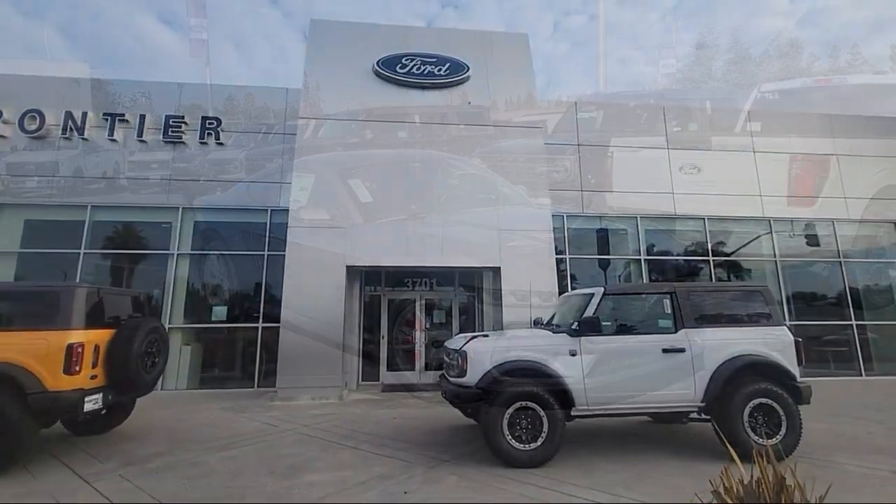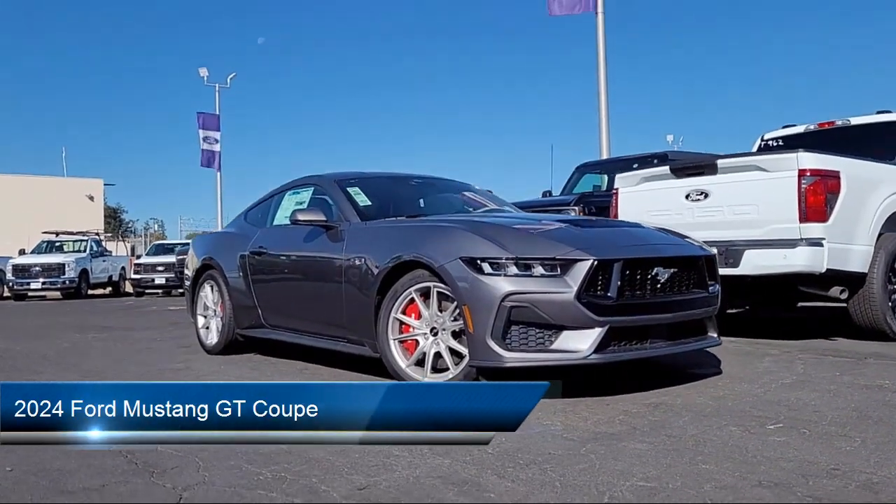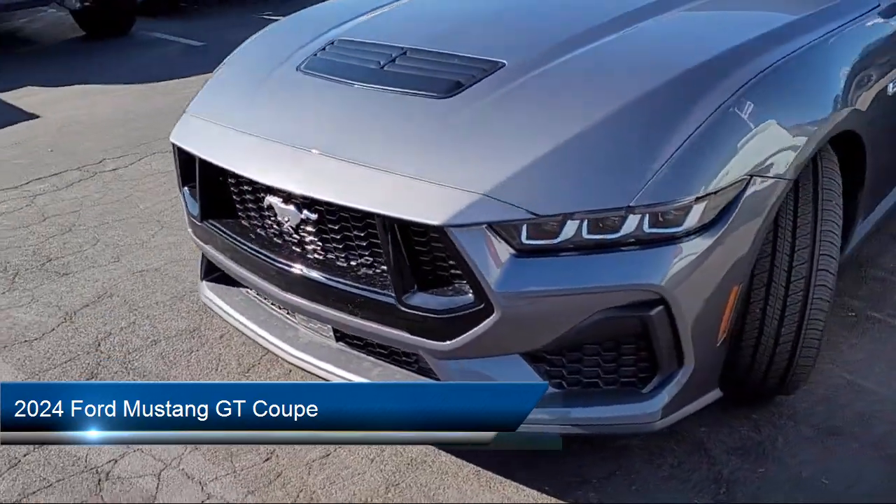Welcome to Frontier Ford and here's a look at one of our great vehicles for sale. It comes equipped with Ford Co-Pilot 360 Assist, parking sensors, and a rear view camera.